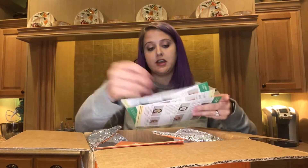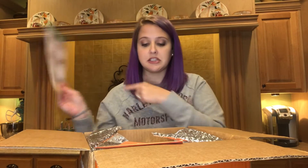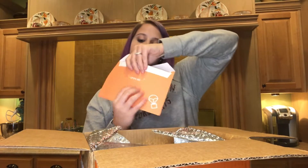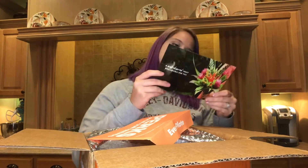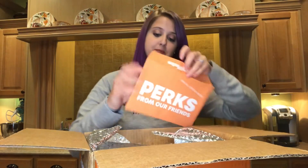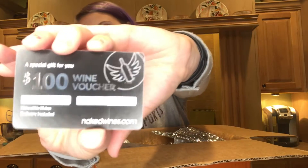So here, these three cards are our meal cards that have the ingredients and the instructions. They also send you perks — last time they sent cute little coupons and stuff. This time there's something that says 'did someone say free flowers,' and we also have another hundred dollar wine voucher. We got one of those in the last box too.